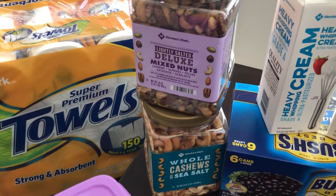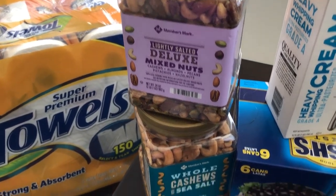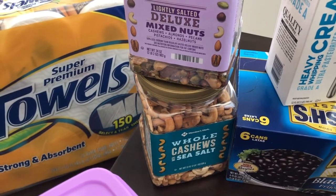He picked up some nuts as well — he got the lightly salted deluxe mixed nuts and then also some whole cashews.